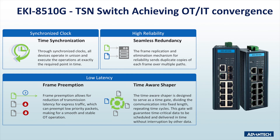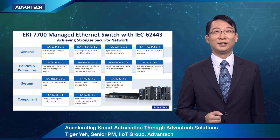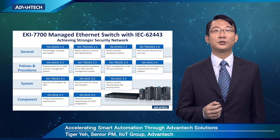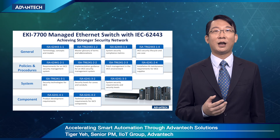Another major topic people are always talking about is cybersecurity. The IEC 62443 cybersecurity standard has been defined by accumulating global expertise, insights, and consensus to serve IoT systems across critical infrastructure of all sectors. The Advantech managed Ethernet switch AKI-7700 series is fully certified by the IEC 62443 standard to satisfy the needs of a secure network infrastructure.